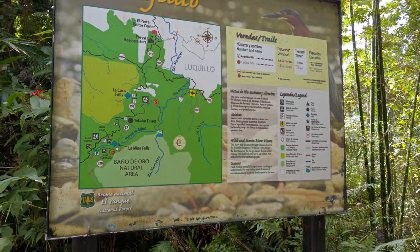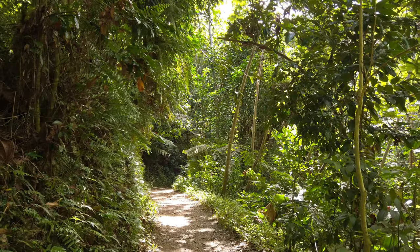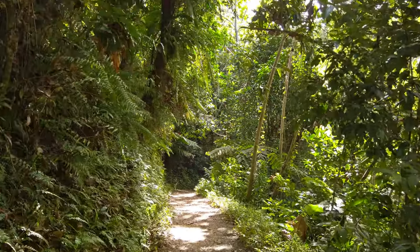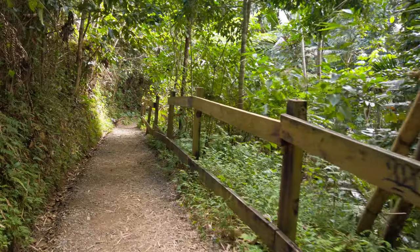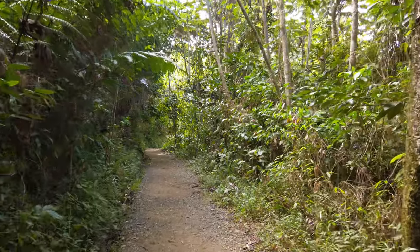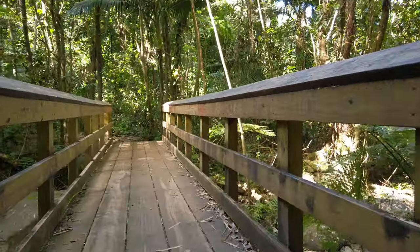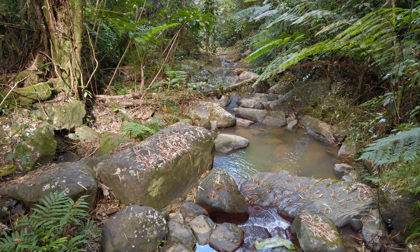Just seven minutes down the road from the visitor center, you can find Angelito Trailhead in El Junque National Forest. This is a great trail to do if you can't get a park pass for the day, because you don't need a pass for this trail. Angelito Trail is one of the prettiest trails in El Junque without a reservation — a gorgeous walk full of spectacular tropical plants, birds, and lizards. You could spend a perfectly enchanting half day exploring both El Portal and Angelito Trail.